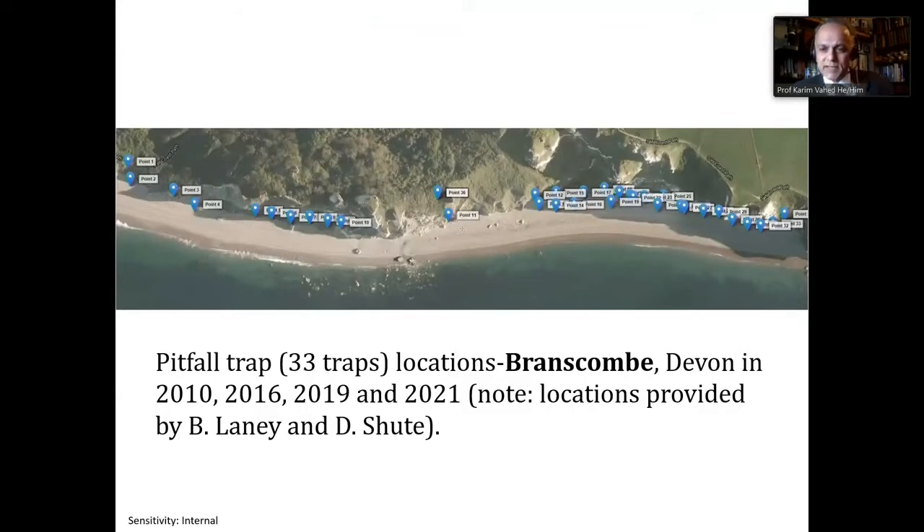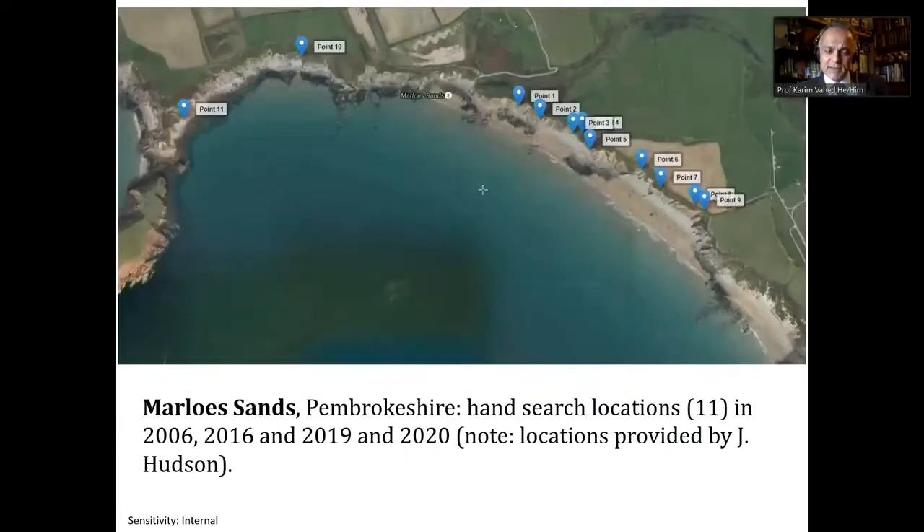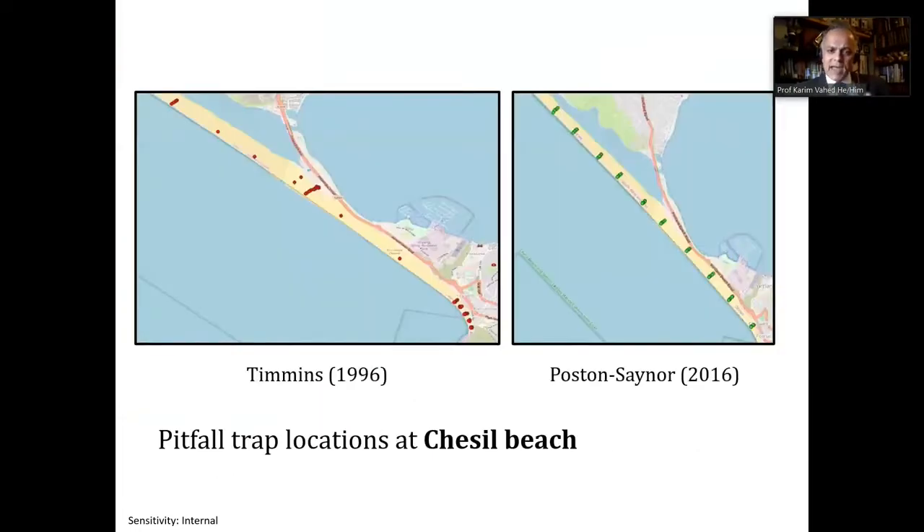This shows some of the pitfall trap locations. There were 33 traps at Branscombe. Here are the locations at Marlowe's Sands, and the hand search locations there were more or less similar to the pitfall trap locations. At Chesil Beach, we replicated Timmins' 1996 study using pitfall traps, but because his traps were somewhat randomly aligned along the beach, we also set up new monitoring points more regularly distributed along the beach for ongoing monitoring.